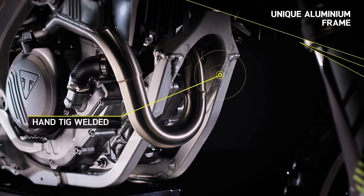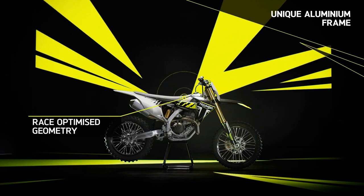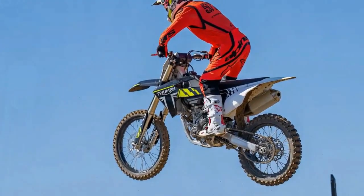Adorning the left side of the handlebar, a suite of options awaits: launch control on/off, quick shift on/off, traction control on/off, and engine mapping with map 1 and map 2.